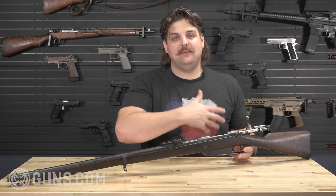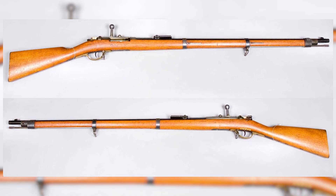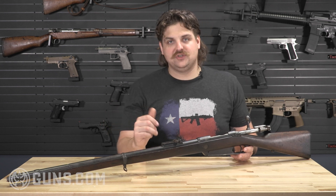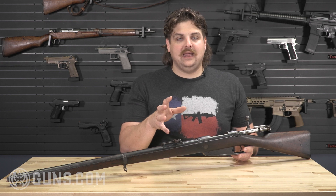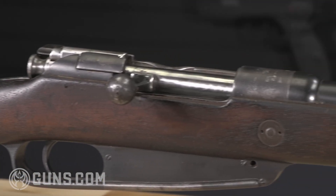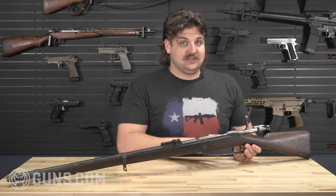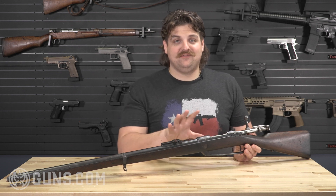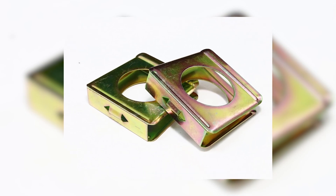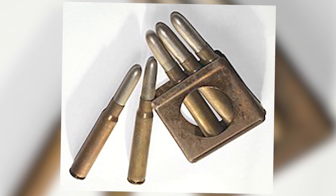In 1886, as the Lebel came into full production, the Germans decided they needed a new rifle to replace the 1871 Mauser. The German nation put together a commission of different folks who had different ideas, designs, and innovations for building a new service rifle. It wasn't designed by one person, which is why it was denoted as the 1888 Commission Rifle. What really set this rifle apart was that it was the first smokeless powder rifle to enter German service, and it fed from the Mannlicher en-bloc clip system.